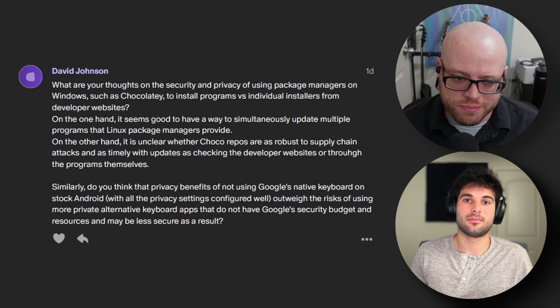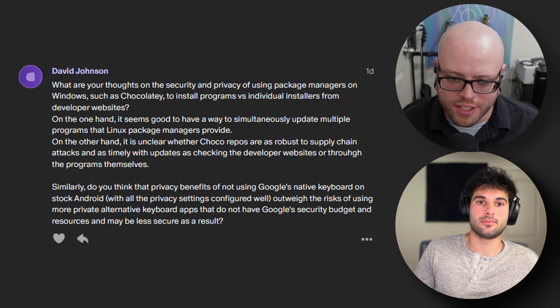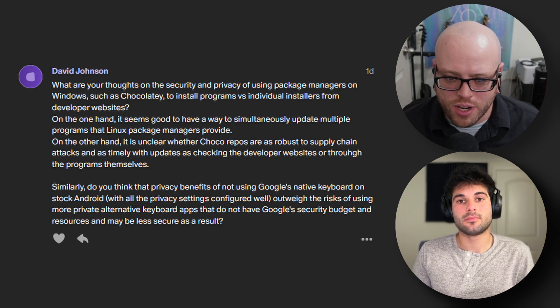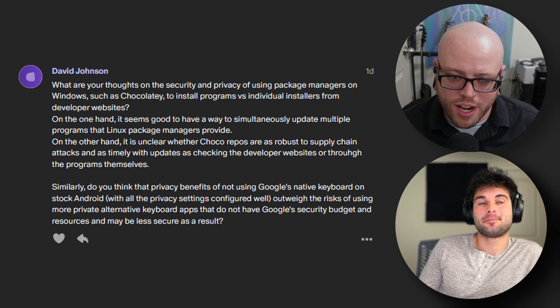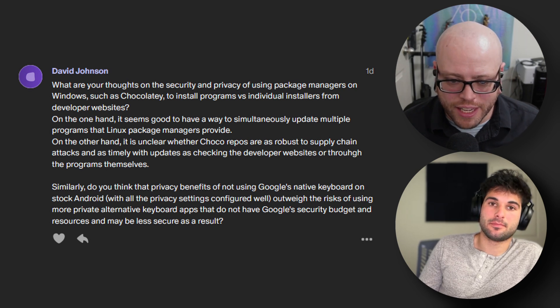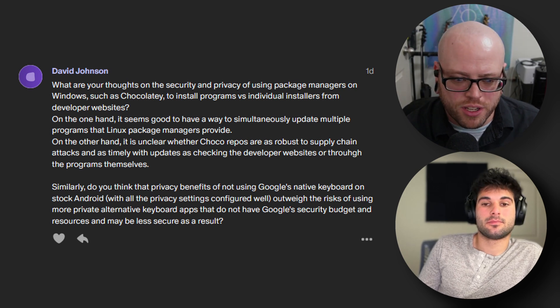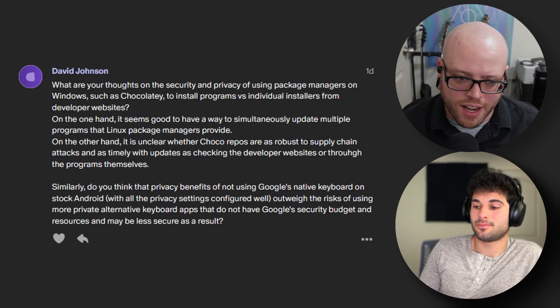There's only so much you can do with the stock keyboard and changing settings. You could try DNS control, or something like NetGuard, to help lock down some of the telemetry. You can also look on F-Droid for recommendations on these apps. At the end of the day, you're going to have to evaluate your threat model and your priorities — are you looking for more privacy or more security? It's kind of user preference.